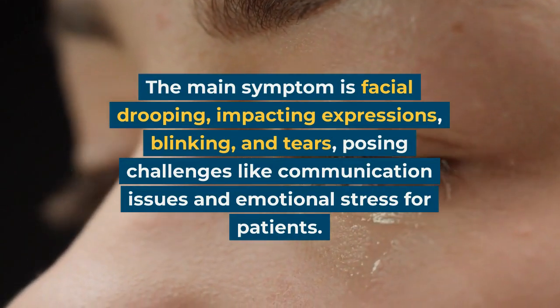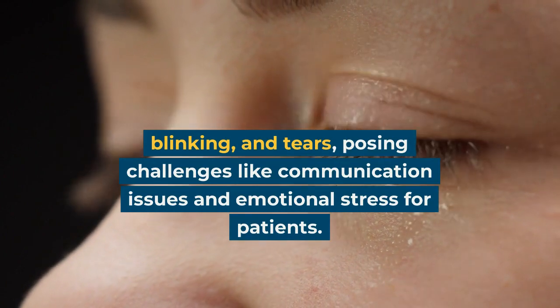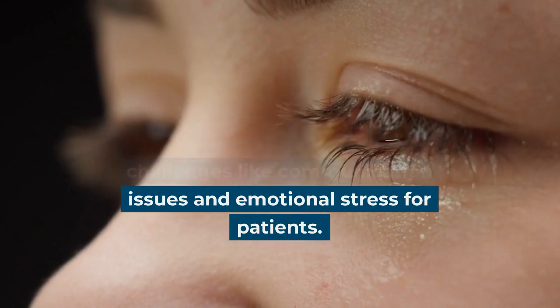The main symptom is facial drooping, impacting expressions, blinking, and tears, posing challenges like communication issues and emotional stress for patients.